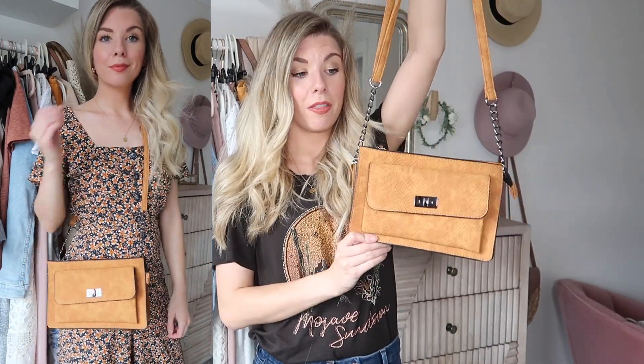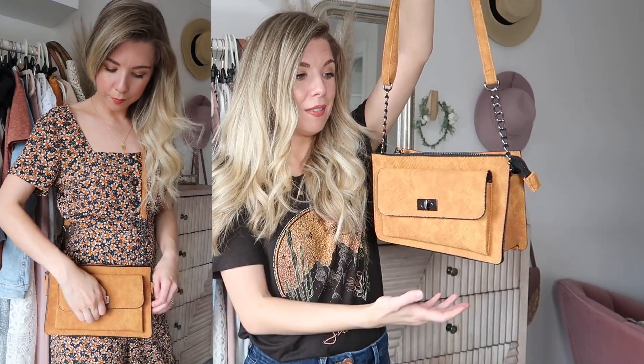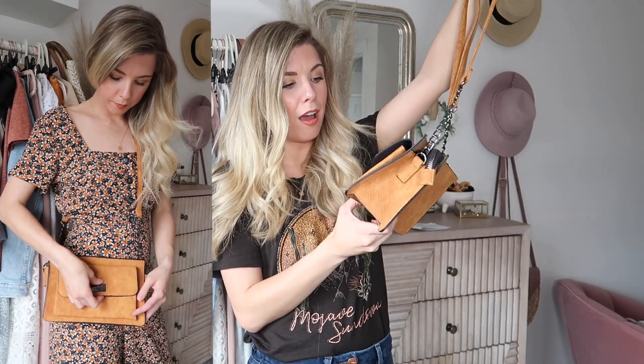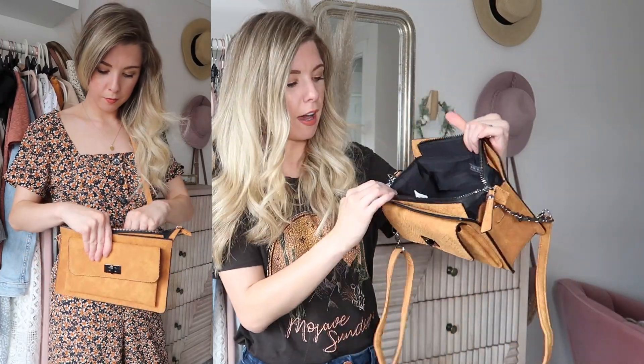With the ditsy print jumpsuit I styled it with this bag — yes, another bag from Primark! I just thought it was really cute; I loved the colour of it. It's got that mock snakeskin look, a pocket on the front, and then the main compartment. This was £8.